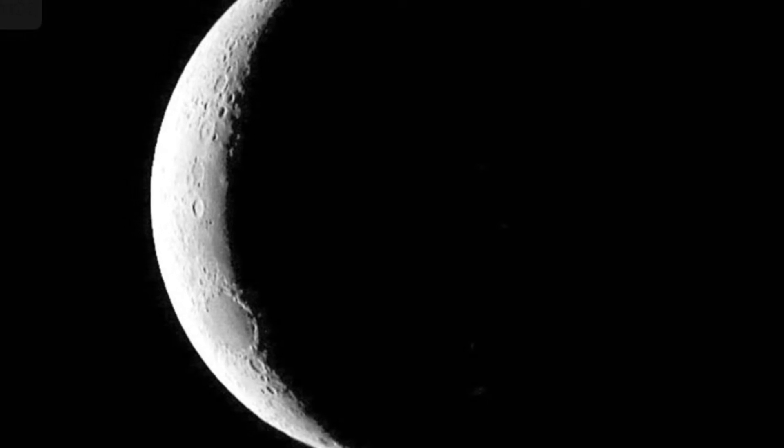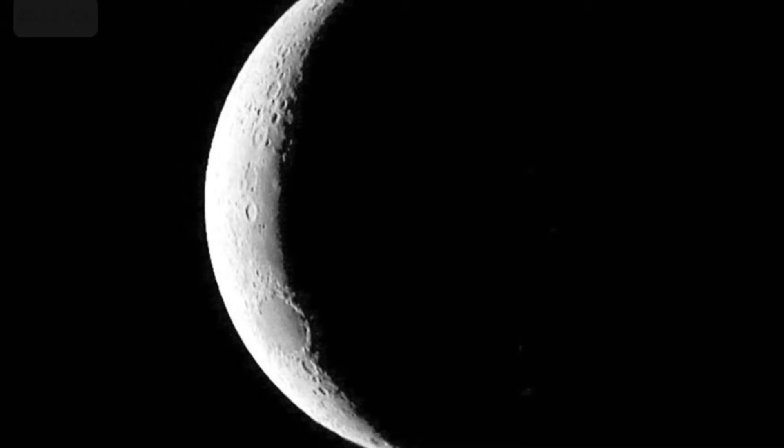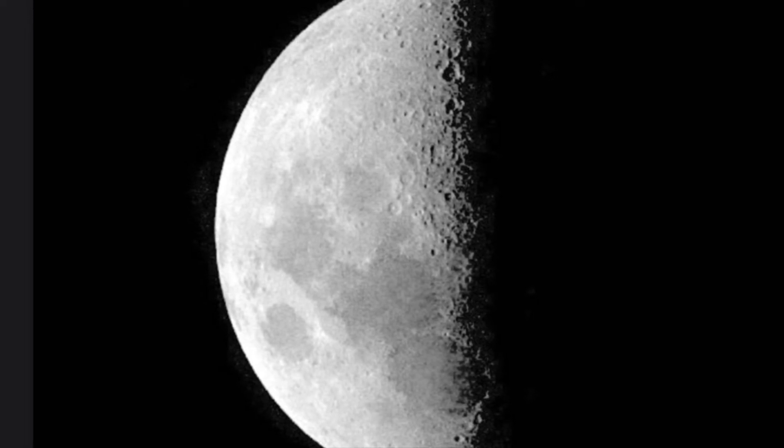The moon never looks exactly the same from one night to the next. The moon does not change its shape — it is always a big round rock. Instead, it only appears to change shape, depending on how sunlight hits the moon during its orbit. On certain nights, you can see only a sliver or small piece of the moon. This is called a crescent moon. On other nights, it looks like someone sliced the moon in half. This is called a half moon.